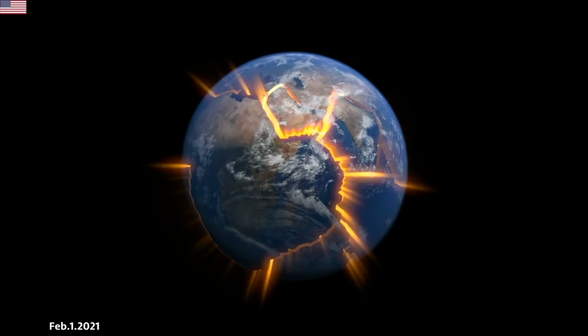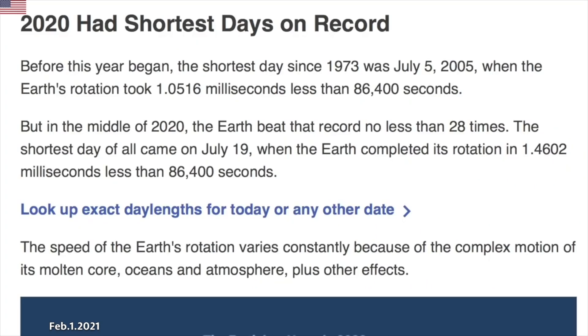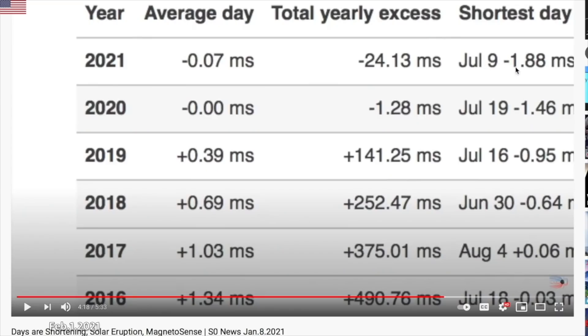Now last but not least, let's go back to our show on February 1st and a story from January 8th, when we learned that the record fastest day — the fastest Earth had ever spun on record — was broken 28 times in 2020. The world is speeding up. They had predicted the fastest day of 2021 to be in July with nearly 2 milliseconds of speed-up, expecting us to end 2021 about 24 milliseconds fast. 2020 was the first year on record Earth wasn't sluggish, spinning slightly slower than perfect 24-hour days — 2020 was faster by a whopping 1.28 milliseconds in total.